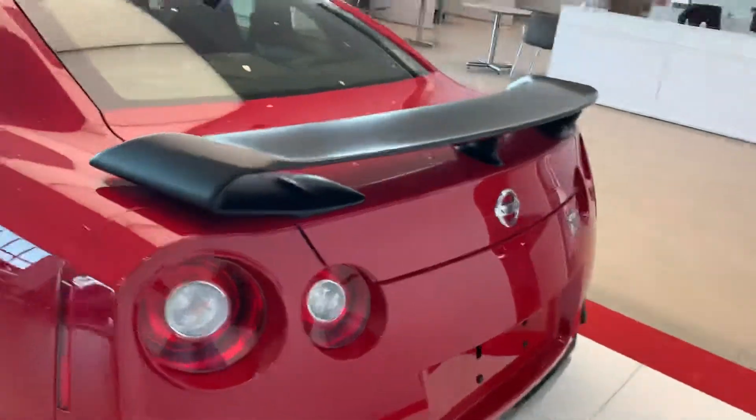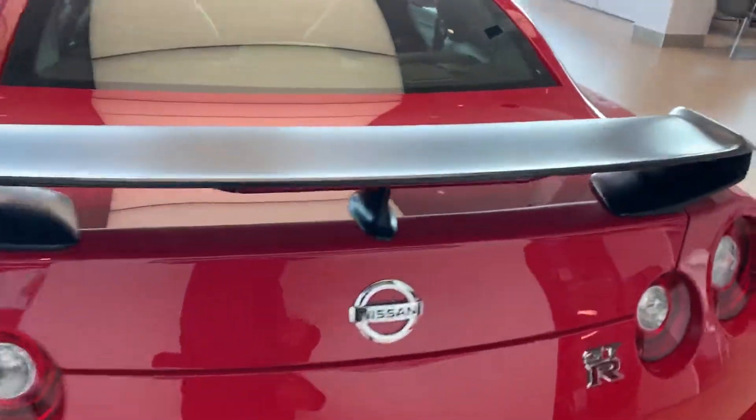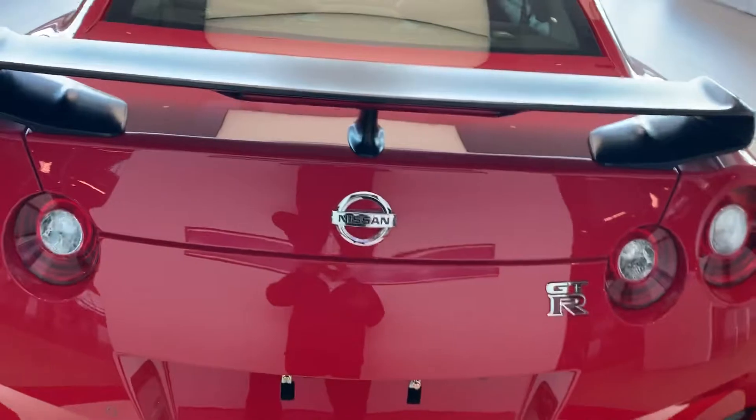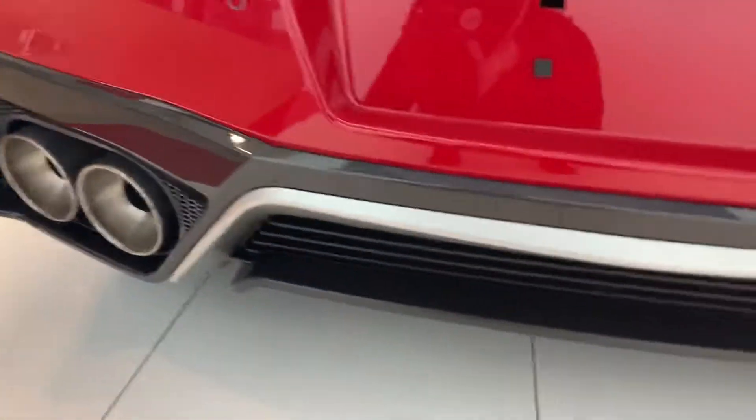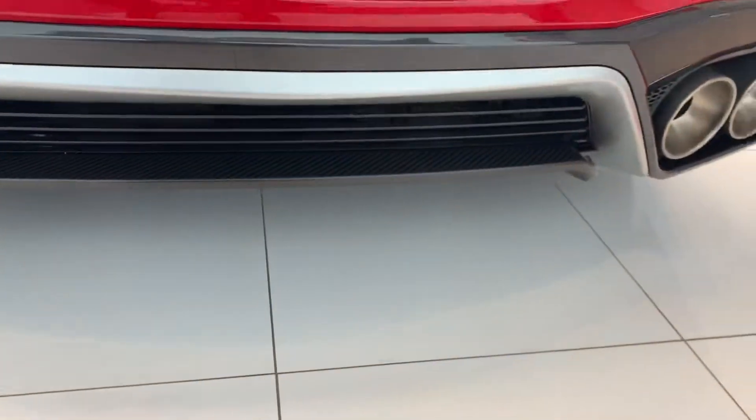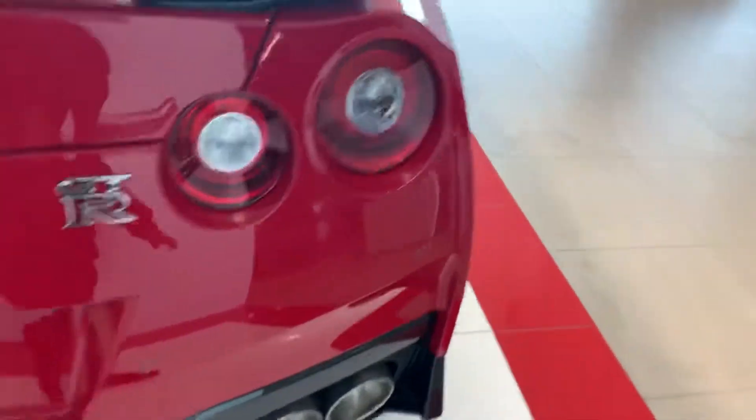Coming around to the rear, we've got the carbon fiber spoiler — the mix of black carbon fiber makes the vehicle look absolutely mean. Taking a look at the quad exhaust with the carbon fiber lower valance here, which is really nice down below.